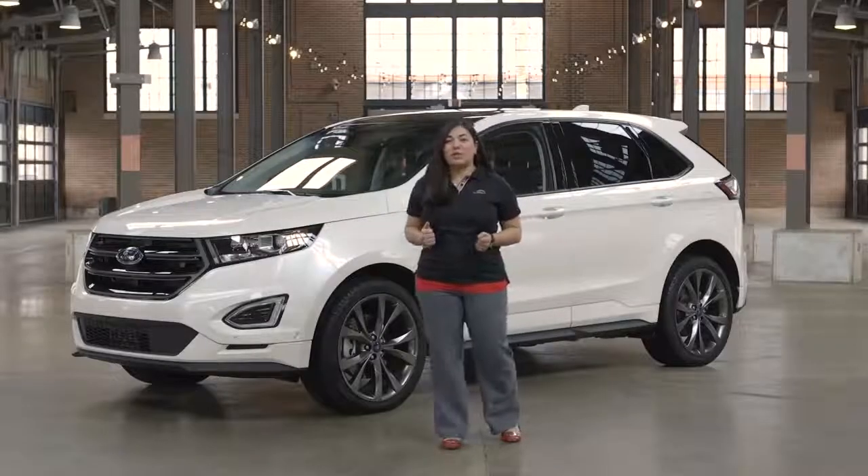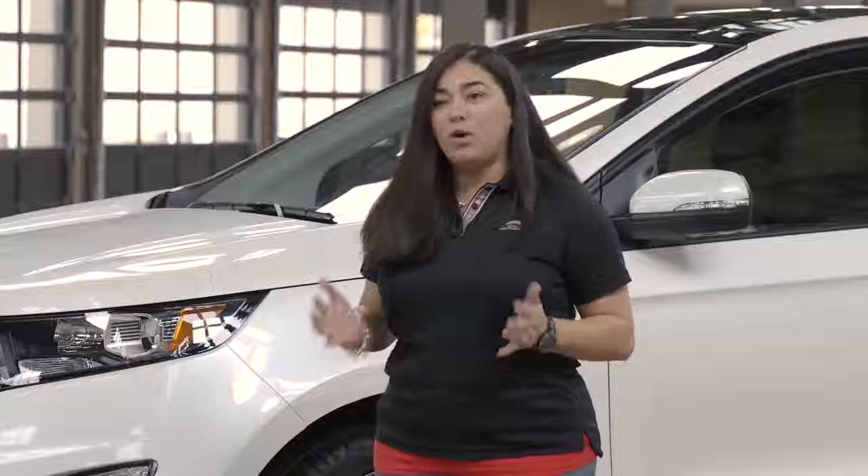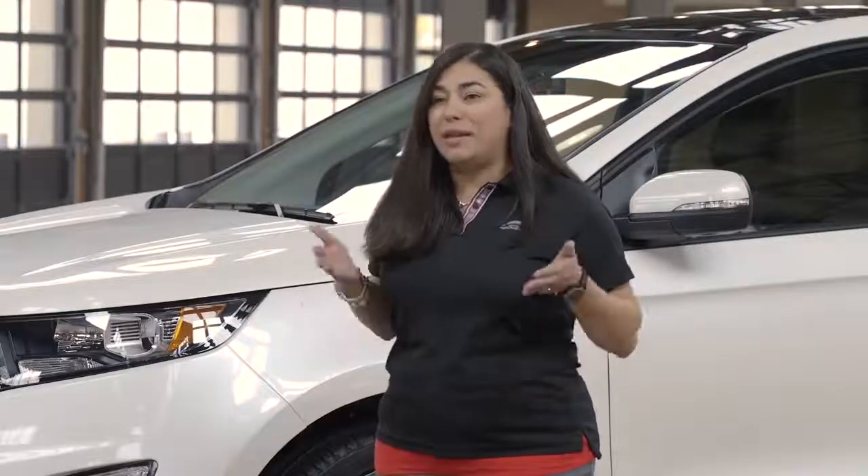Thank you for watching this walkaround of the 2017 Edge Sport. If you have any questions please comment below and make sure to like our video.